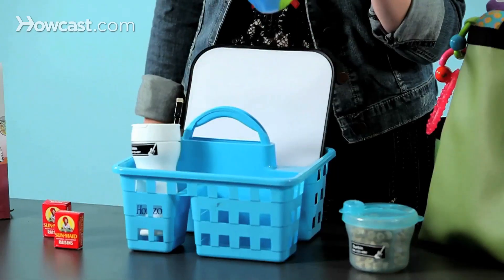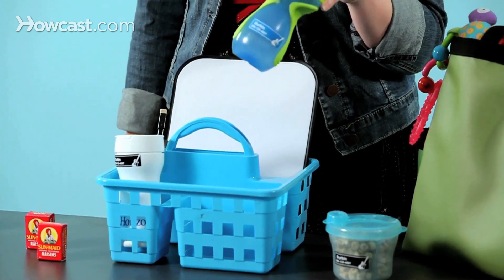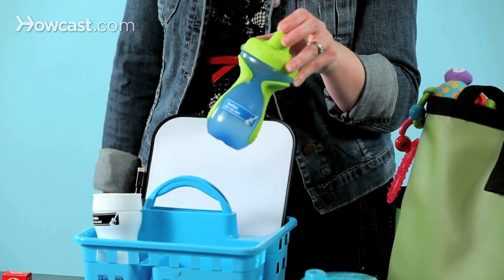Also make sure your child has a sippy cup handy. They will get thirsty on the ride, so giving them some water to keep in the back seat is a really good idea.